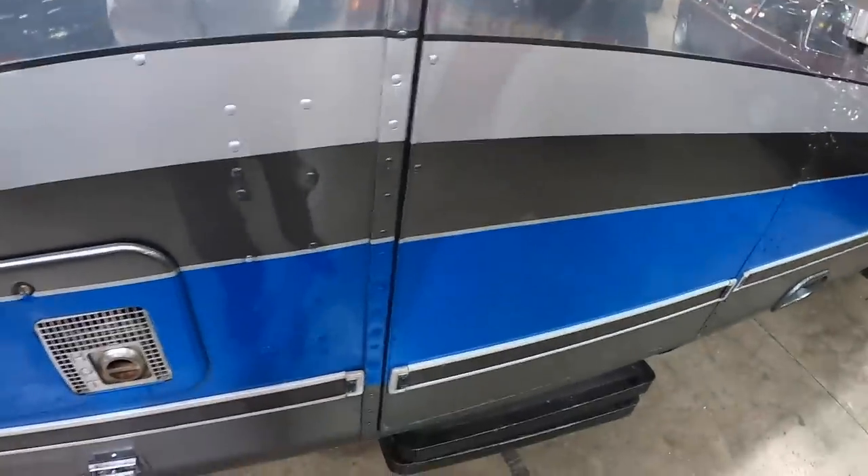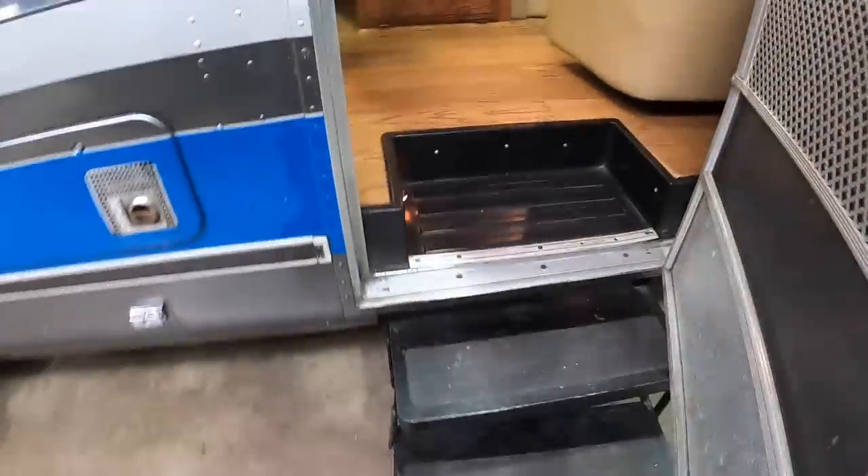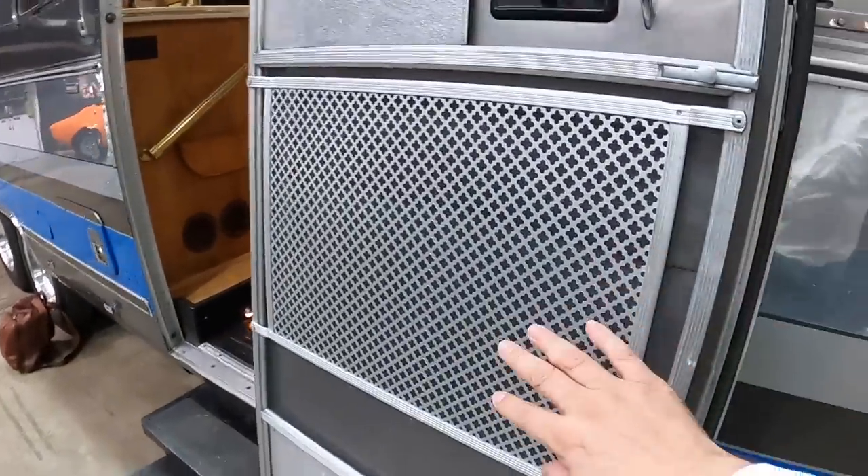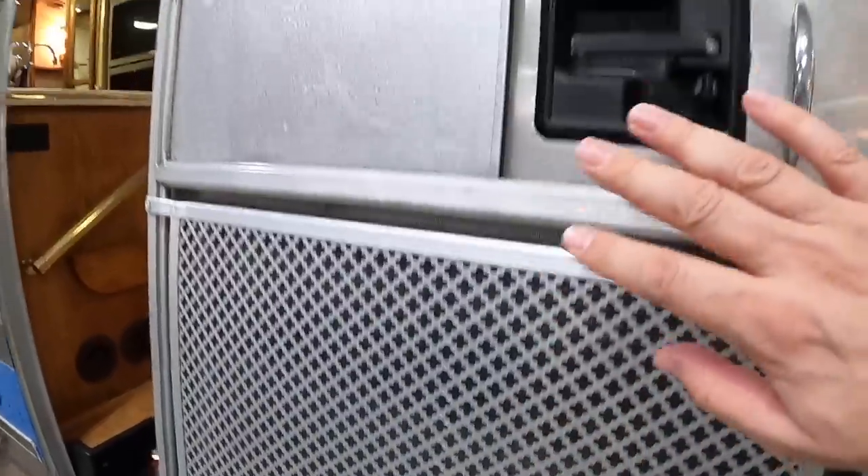We actually boarded it here — if we open this door you'll see that these steps power out into place. And here we go — straight away the finish of areas like this is stunning. Let's go have a look inside.